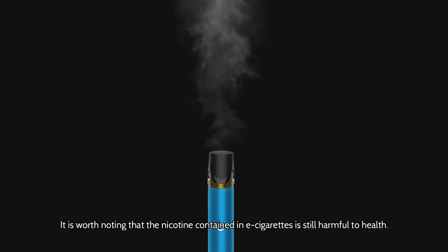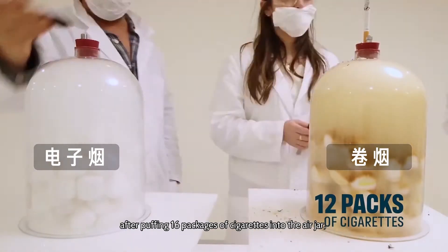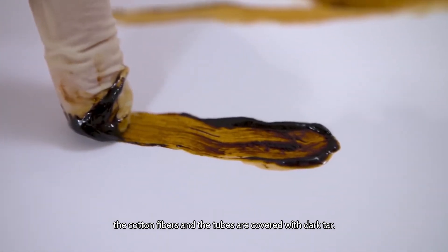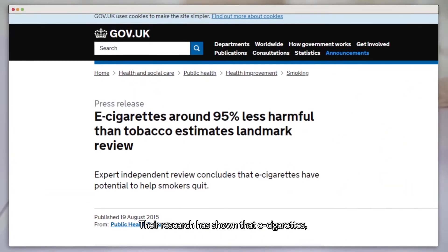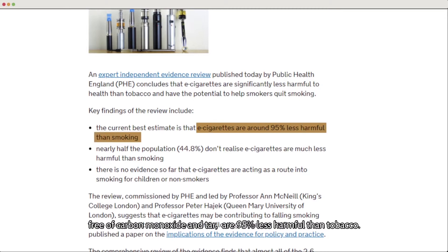It's worth noting that the nicotine contained in e-cigarettes is not as harmful to health as traditional cigarettes. According to experiment results by the UK Department of Health, after puffing 16 packages of cigarettes into an air jar, the cotton fibers in the tube were covered with dark tar. But with the other jar using e-cigarettes, the cotton only slightly changed color. Their research has shown that e-cigarettes, free of carbon monoxide and tar, are 95% less harmful than tobacco.